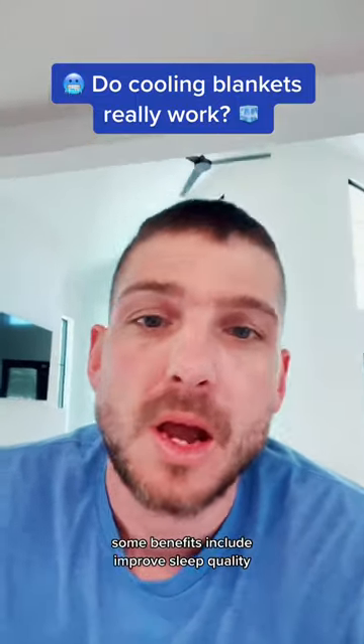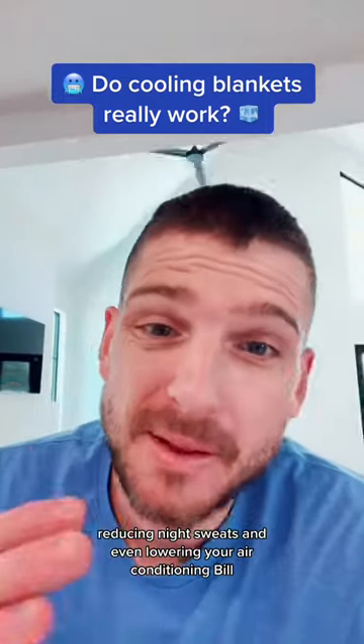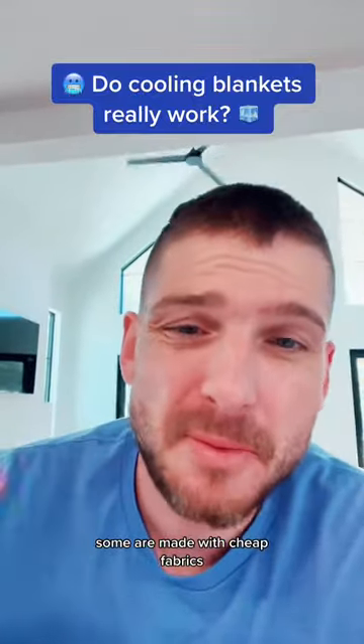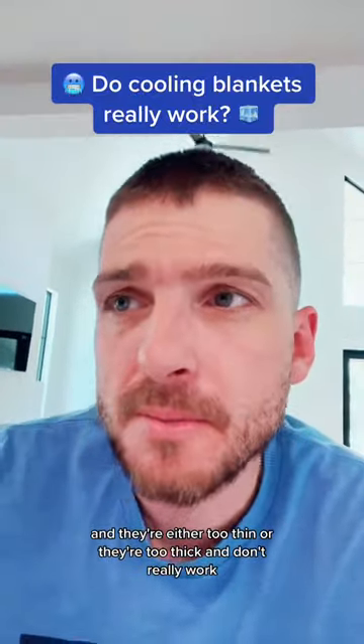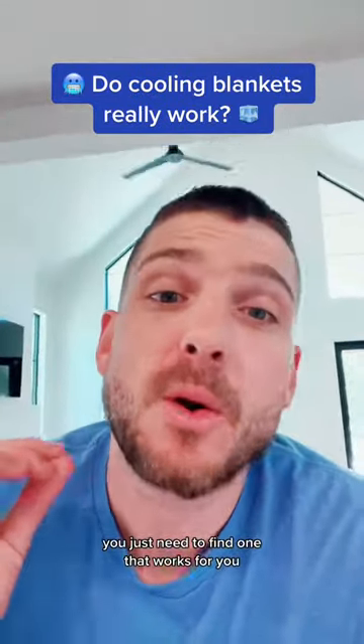Some benefits include improved sleep quality, reducing night sweats, and even lowering your air conditioning bill. Now not all cooling blankets are created equal. Some are made with cheap fabrics and they're either too thin or too thick and don't really work. You just need to find one that works for you.